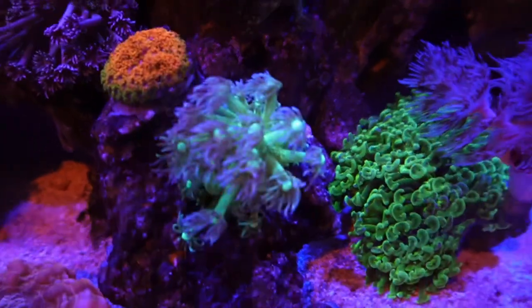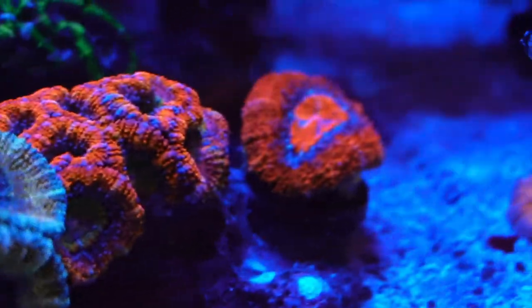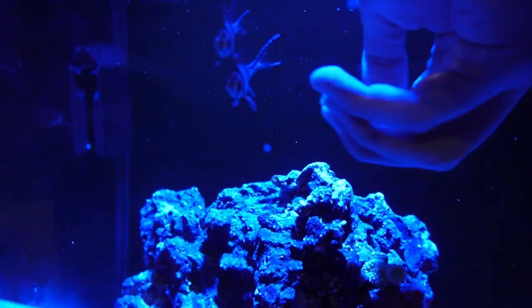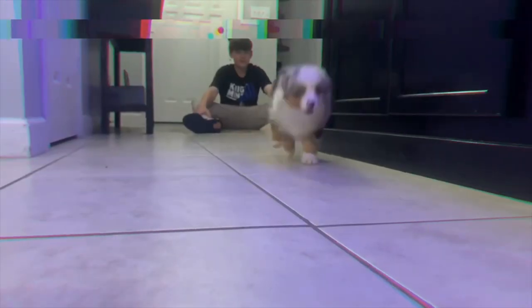We're here at Top Shelf Aquatics. Hey guys, welcome back to Colson's Critters. I'm Colson Smith, this is Logan's Aquatics. In today's video, we're probably getting him some fish. We're going to look at Top Shelf and see what we can get him.